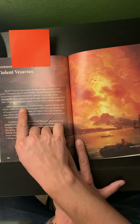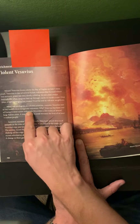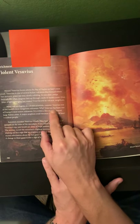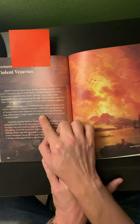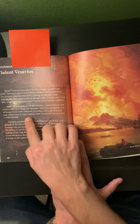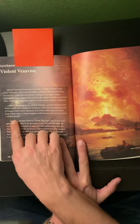Many volcanologists, or volcano scientists, consider Vesuvius one of the world's most dangerous volcanoes. Why? Vesuvius has been one of Europe's most active volcanoes, and it is within a few miles of several large Italian cities. A major eruption could threaten the lives of at least 3 million people.